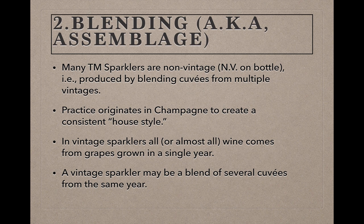In vintage sparkling wines, all or almost all of the grapes — depending on the laws of the country where it's made — come from the same year, though a vintage sparkler can still be blended from multiple cuvées or base wine batches as long as those batches are from the same year. The resulting blend is also known as a cuvée.